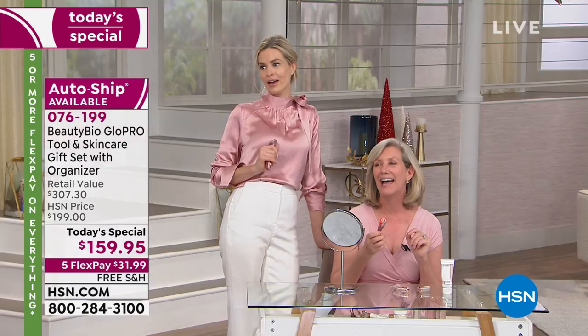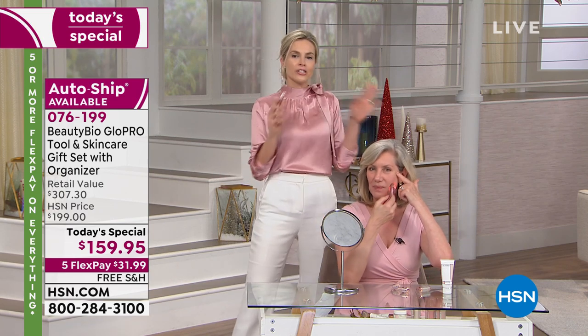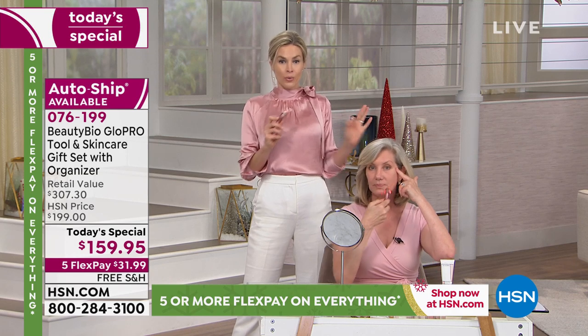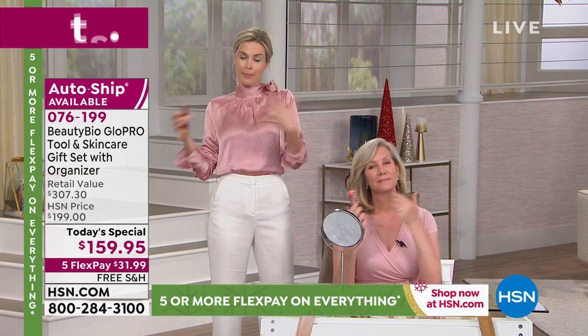Someone just stopped me — a lovely lady in the hallway here at the studio — and said, I've been watching you all day, I want a Glow Pro, and your skin looks absolutely beautiful on air but even better in person. Here's the trend right now in beauty: natural beauty. We actually aren't wearing as much makeup as we used to. We're starting to use less and less on our skin.